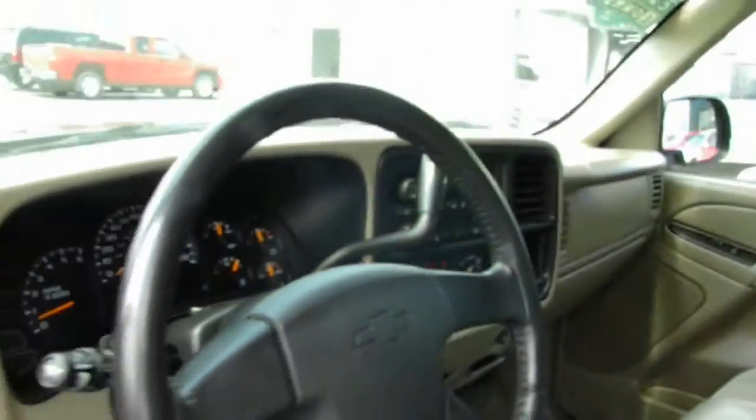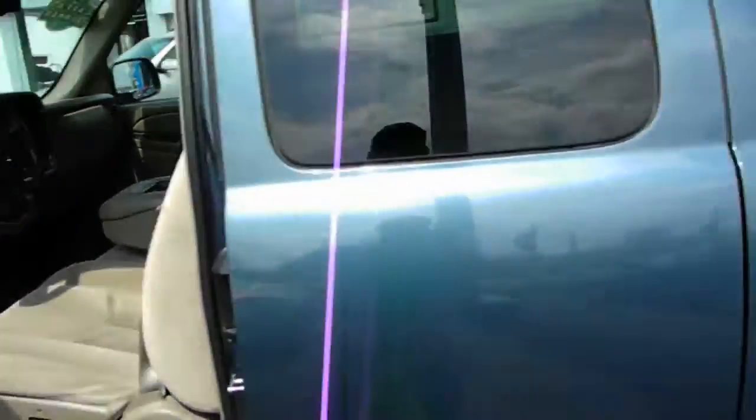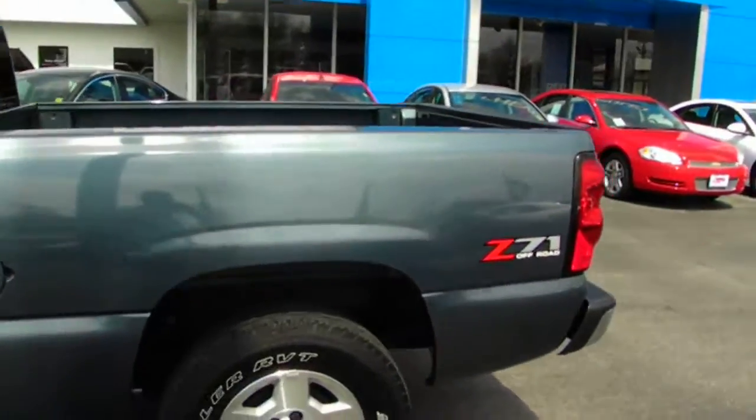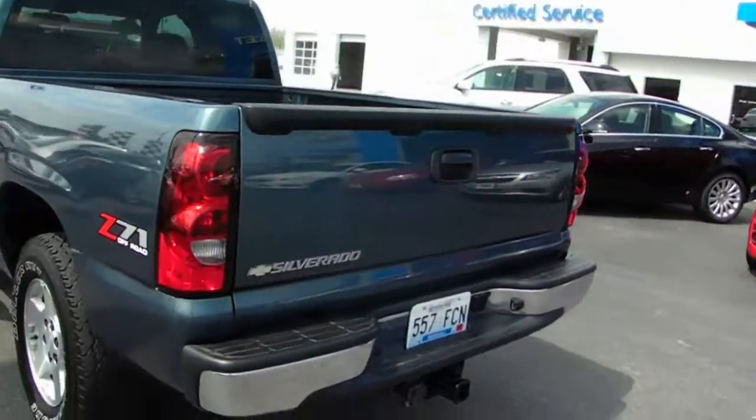Now this beautiful truck just has a little over 97,000 miles, folks. So this thing has been well taken care of. It's also got that beautiful blue granite metallic paint, which is kind of hard to find now.